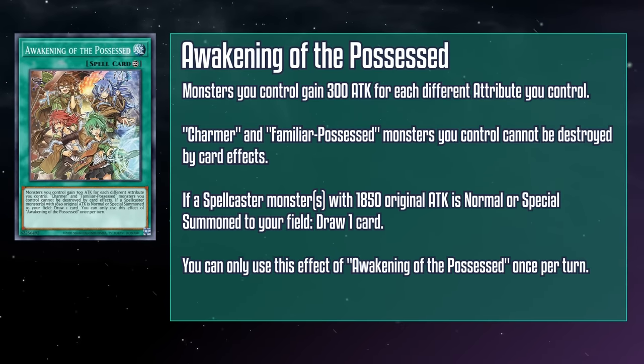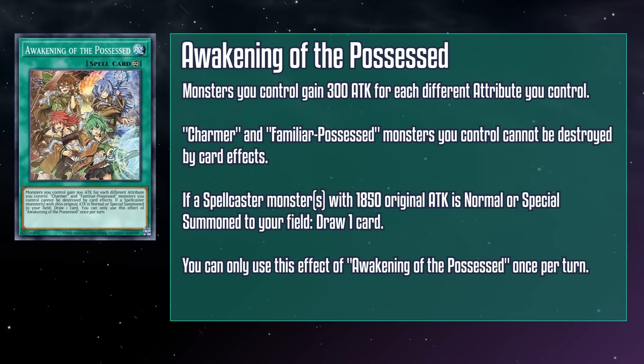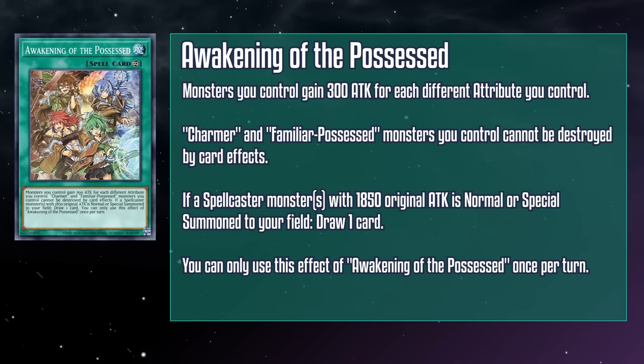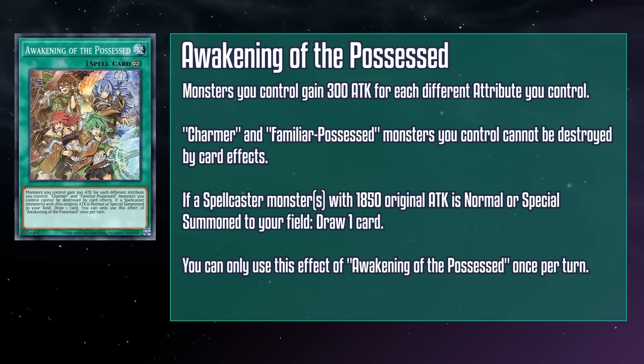Awakening of the Possessed is a continuous spell card that gives all your monsters a 300 attack boost for each different attribute you control. Charmer and Familiar Possessed monsters you control can't be destroyed by card effects, and if any number of spellcaster monsters with an original attack of 1850 are normal or special summoned to your field, you draw a card. This card kicks a million butts. Not only will the draw trigger work when you summon your Familiar Possessed monsters, it also triggers when you make your Charmer Link monsters, which are also treated as Familiar Possessed. The boost turns them from mildly well-statted monsters into getting over that 2000-point threshold all by themselves, with more varied attributes giving you even more of a buff. The draw is a hard once per turn, but with a little investment your Familiar Possessed monsters will become powerhouses.